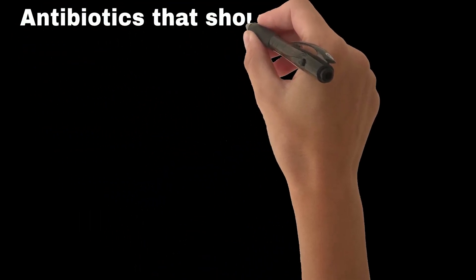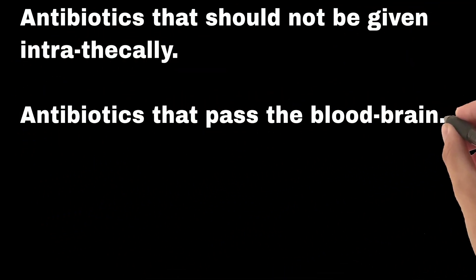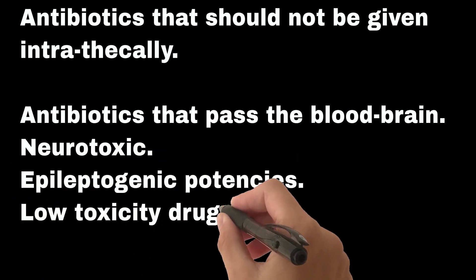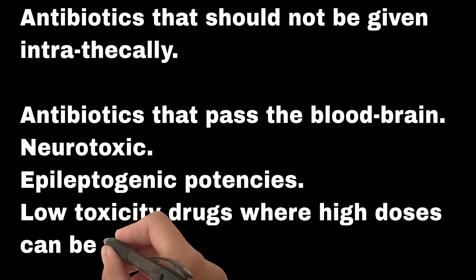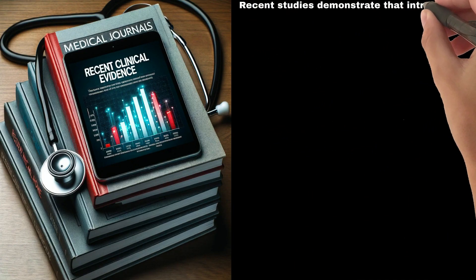Antibiotics that should not be given intrathecally include: those that pass the blood-brain barrier adequately, those which are neurotoxic, those with epileptogenic potencies, and low-toxicity drugs where high doses can be given intravenously. Recent studies demonstrate that intrathecal colistin,